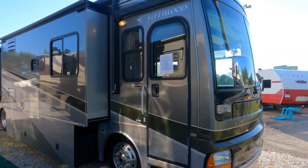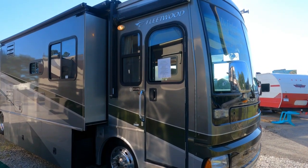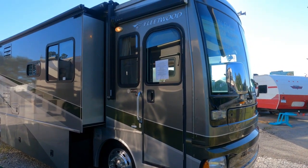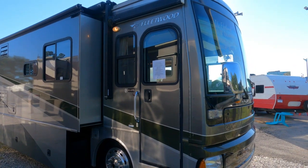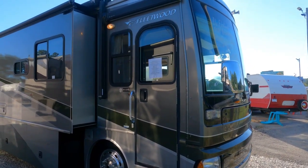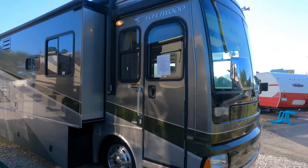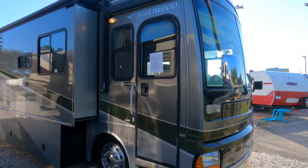Good afternoon folks, Big Bow here with RVs with Big Bow and Parkway RV Center. Got another diesel Class A motor home to get online. This is a heck of a deal for somebody — this is pretty much a pre-COVID price on this one.